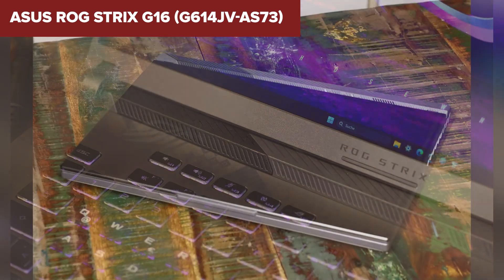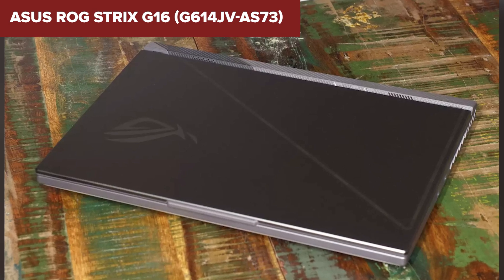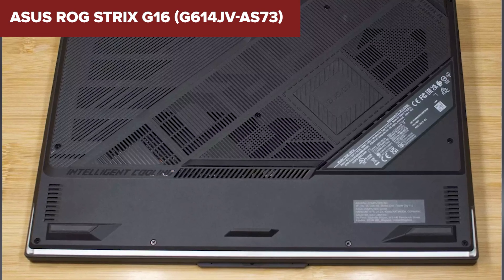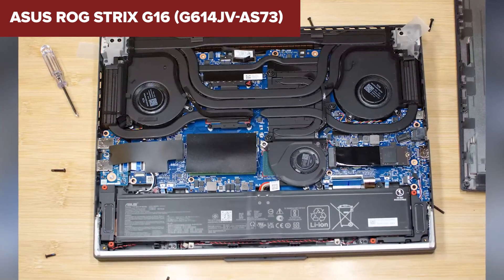In summary, this model is an excellent choice for programming, offering exceptional performance, ample memory, and a high-quality display. Its robust hardware ensures it can handle demanding development tasks, making it a great option for developers who also enjoy gaming. For more details and to purchase this model, check out the Amazon link in the description below the video.